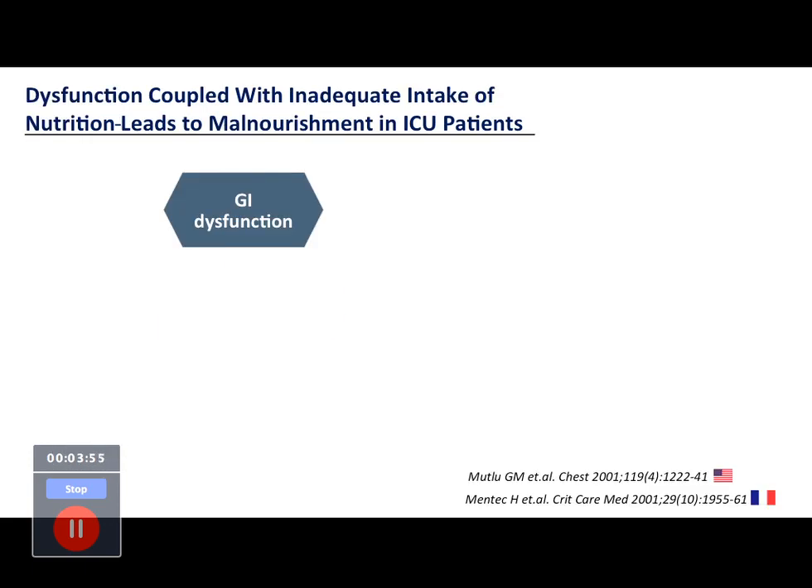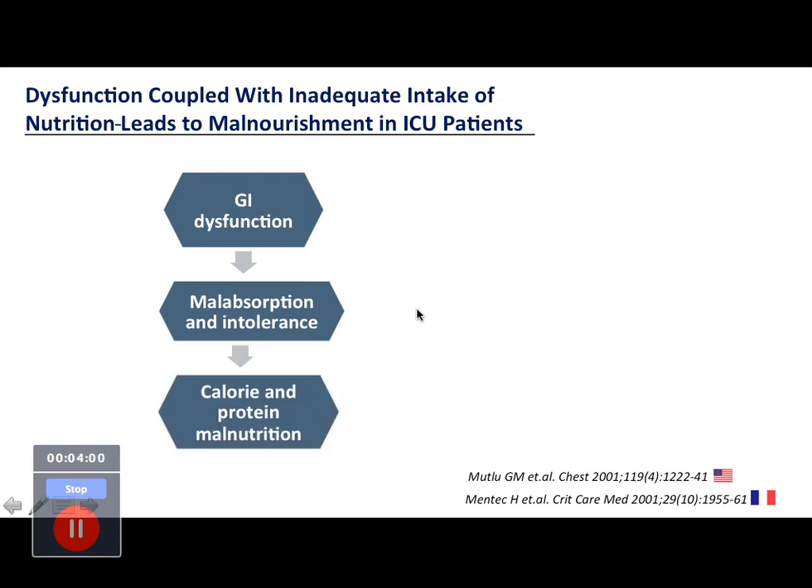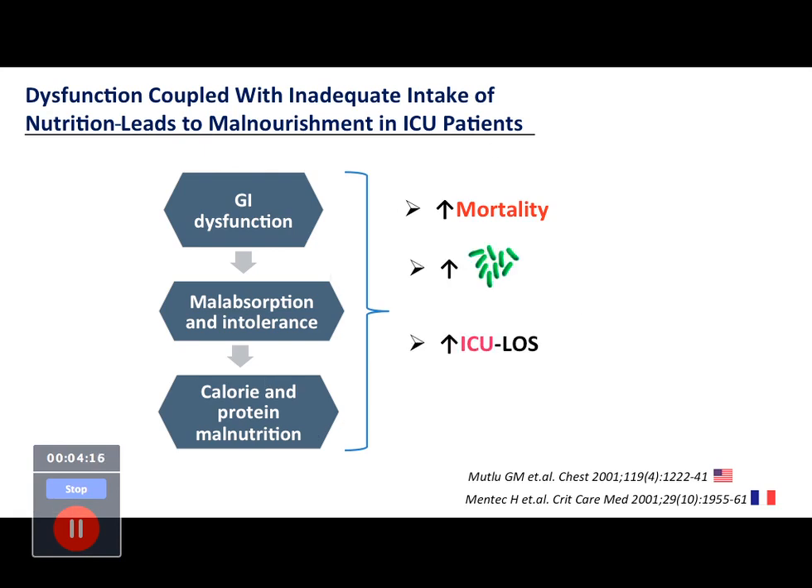GI dysfunction leads to malabsorption and intolerance of feeds, causing calorie and protein malnutrition. Because absorption is limited, nutrient targets are not achieved and malnourishment sets in. This has been found to increase ICU mortality, increase the risk of infections, increase ICU length of stay, and reduce nutritional adequacy — all supported by references in the literature.